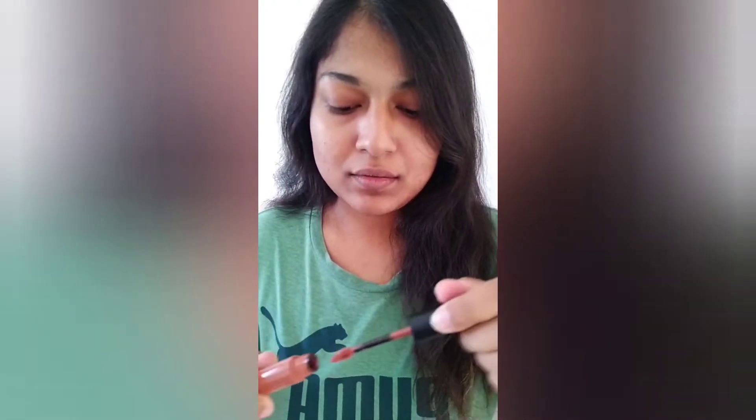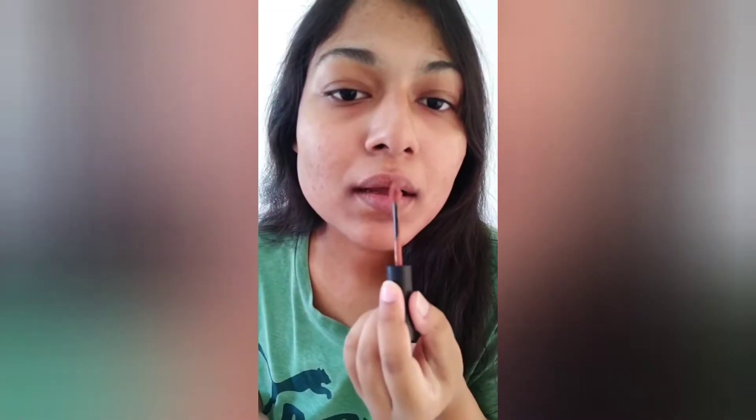The applicator is thoda sa tilted, taakki aap lips ko define bhi kar sake and aapko alag se lip liner ki zaroorat na pade. This is a Molten Matte lipstick, meaning it has a soft matte formula — you cannot expect it to stay for very long on your lips, so obviously you would require a retouch. Without any further ado, let's dive on to the lip swatch.